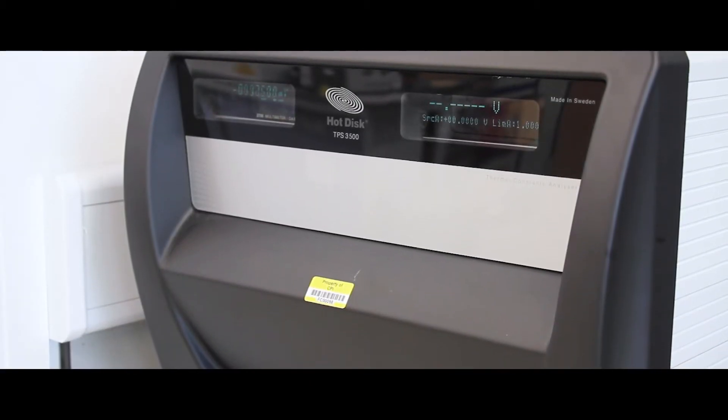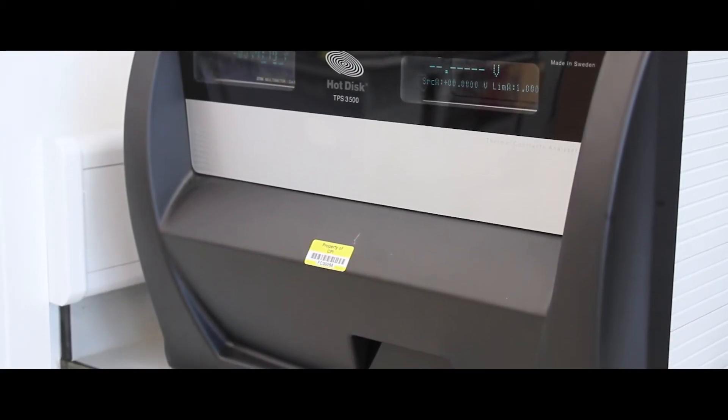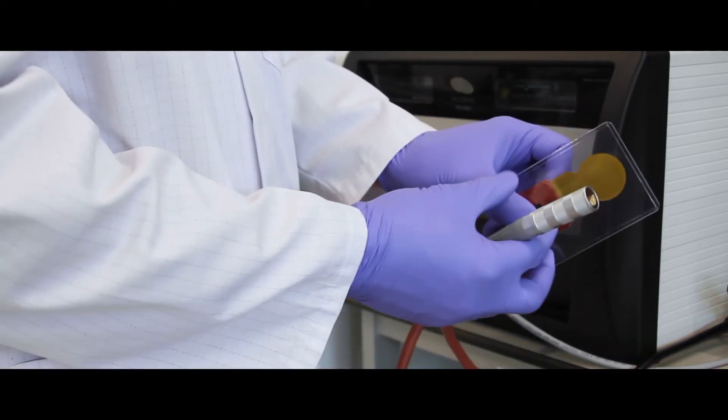Thermal conductivity measuring equipment here at CPI allows us to quickly and accurately measure the improved ability of a material or fluid to remove heat quickly from an area where it may be causing harm — for example, where heat may be reducing component lifetimes or slowing down your computer chip. Heat dissipation is a very common requirement of many of our clients and customers, particularly those working in the areas of lubricants, coolants, power transmission and electronics.